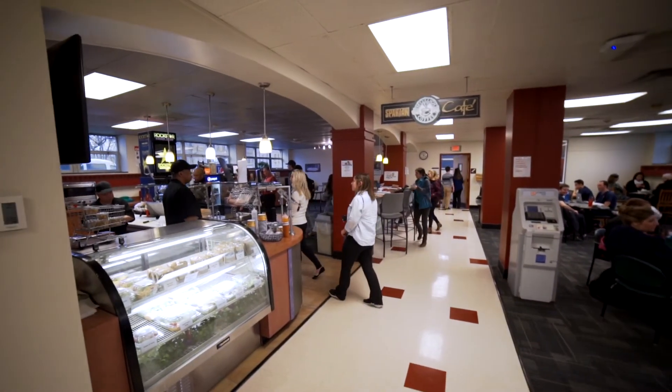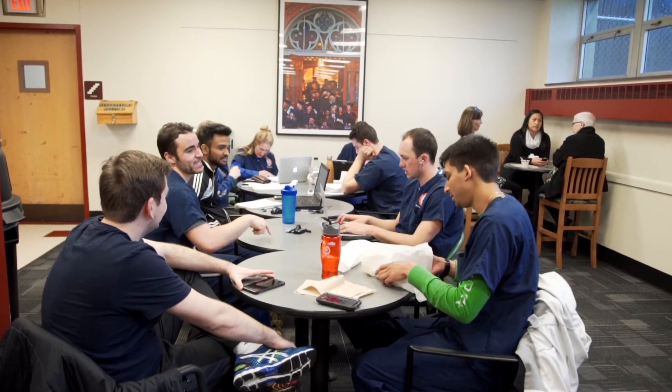Our next stop is the Spartan Cafe, located in lower level Alt. Spartan Cafe is a great place to decompress in between classes and to grab something to eat using Spartan Bucks from your meal plan.